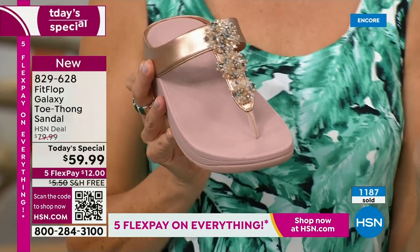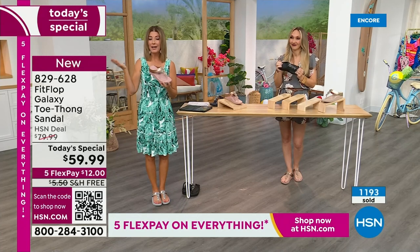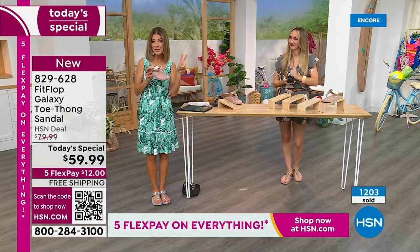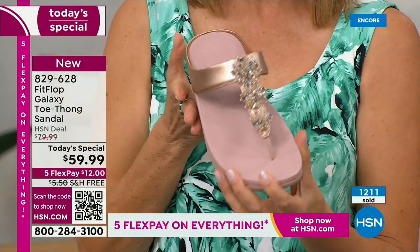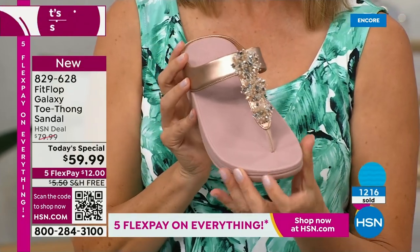Fit Flop shoes are not $59.99. If you're thinking you'd love to try this brand, it happens once a year. We do another Today Special with Fit Flop in the spring, and it might be a tennis shoe or something else fabulous. But this is the day to get a Fit Flop toe thong sandal. Already very popular in many colors.